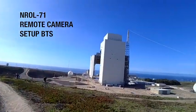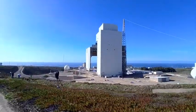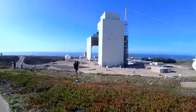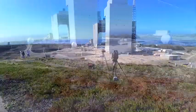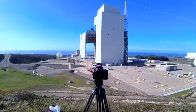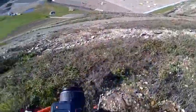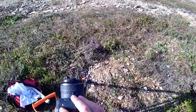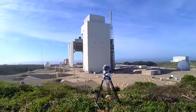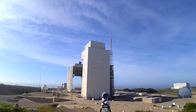All right, we're out here for remote camera setup. Delta Heavy's in there. My first camera is gonna be a wide — 17 millimeter. Hopefully this rocket goes.